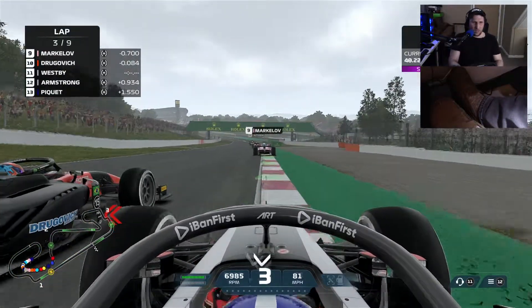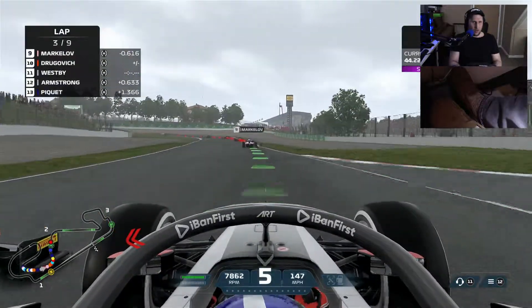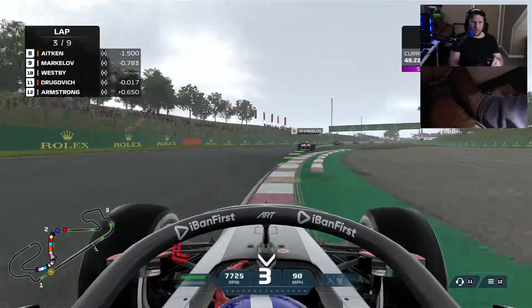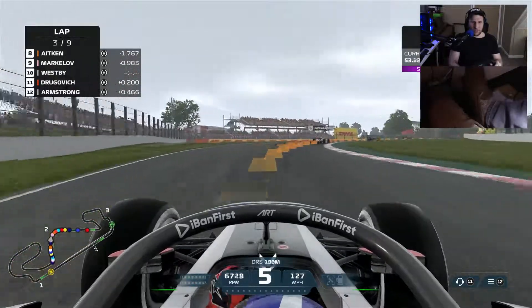I don't feel any contact, but I wouldn't be surprised if there was some contact on the back rear. Got a guy here who's on the inside there — kind of backs off a little bit. And we keep their place. Nice.